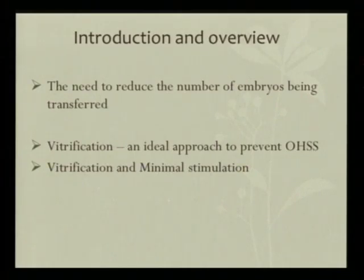In our talk today, I'm going to briefly discuss the need to reduce the number of embryos being transferred, and then I'm going to look at vitrification as an approach to prevent OHSS, and I'm going to look at vitrification paired with minimal stimulation.